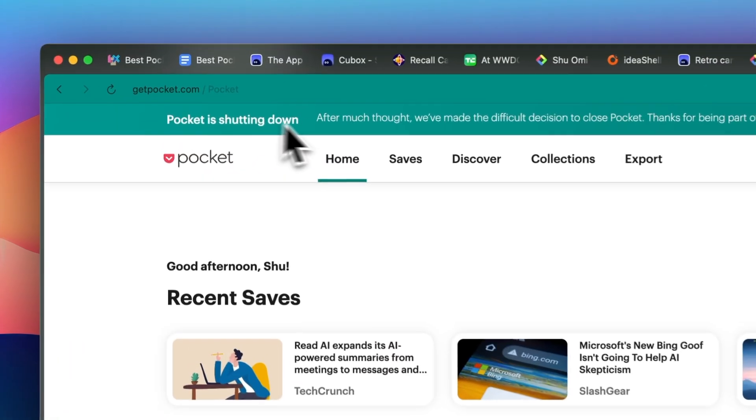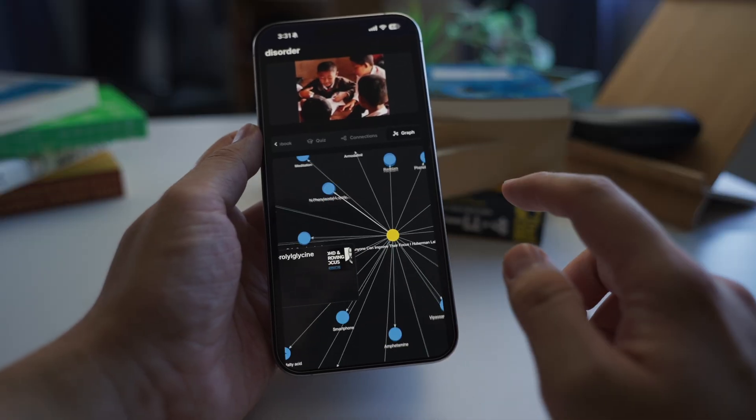Hey, how's it going? My name is Shu. Pocket recently announced that they are shutting down their service, and I wanted to share some alternatives that I personally like.